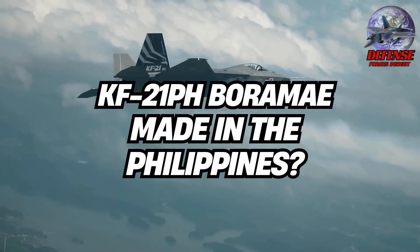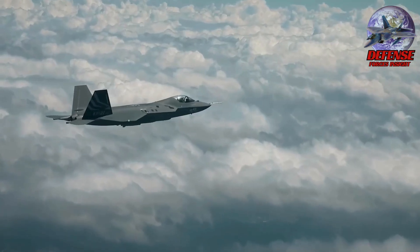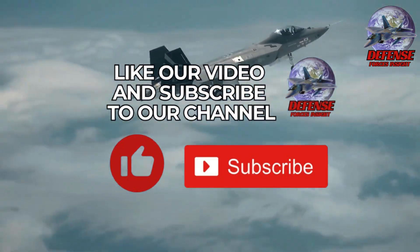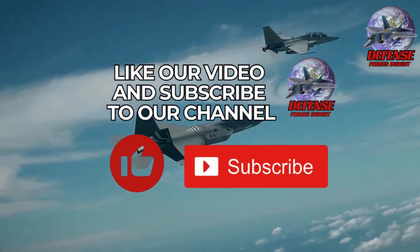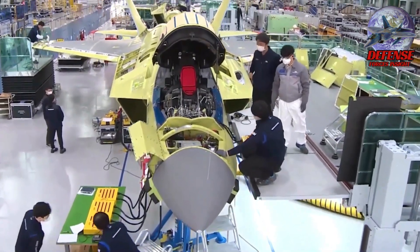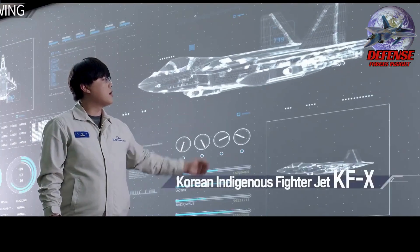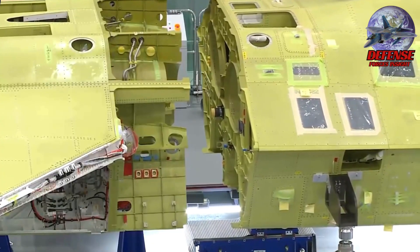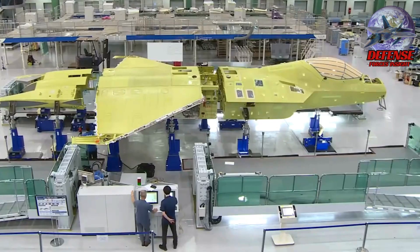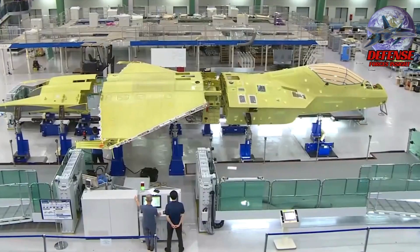What if the Philippines could soon assemble its own fighter jets — not imported, not borrowed, but built and maintained right here on Philippine soil? Sounds impossible? Well, it's already being discussed, and the aircraft involved is Korea's newest fighter jet, the KF-21 Boramae. This is not a rumor. A DND official, Assistant Secretary Katherine Lingon, visited Korea Aerospace Industries during Defense and Security Expo 2025, and according to multiple Korean reports, KAI and the Philippines are now exploring a local assembly line, a full MRO facility, and a plan to supply 12 KF-21 PH units to the Philippine Air Force. If this pushes through, it will be one of the biggest aerospace milestones in Philippine history.